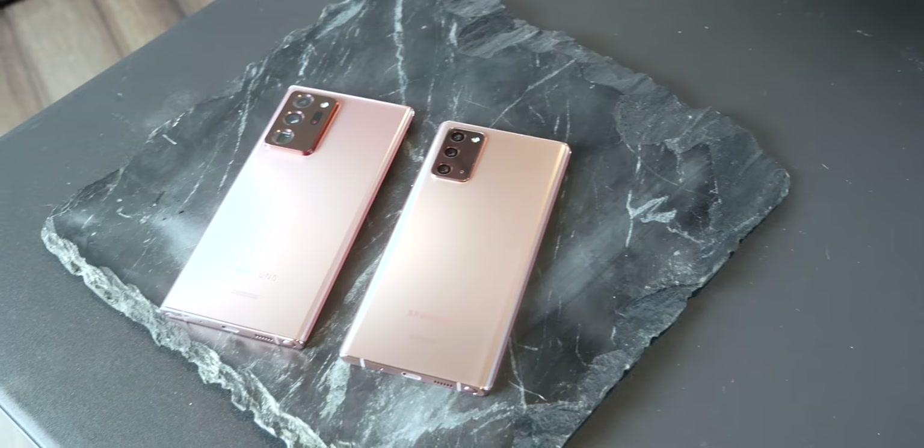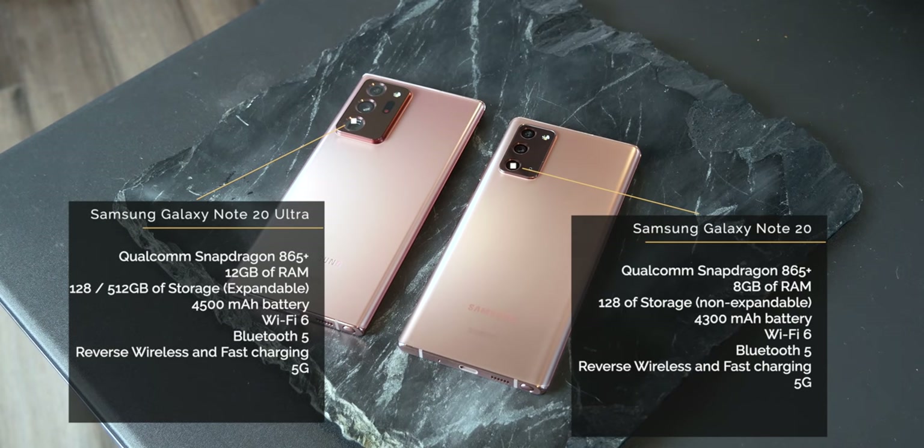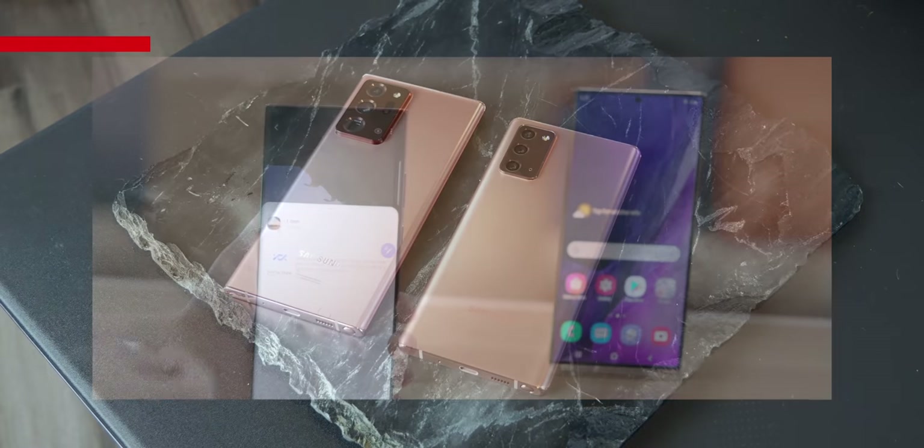We finally — and I mean finally — get a more powerful Galaxy Note compared to the S series. We're talking Qualcomm Snapdragon 865 Plus, at least in the United States; 8GB and 128GB RAM and storage for the regular, and 12GB with 128GB or 512GB expandable for the Ultra. There's barely a 200mAh difference in battery size. Both share the same IP68 rating, Wi-Fi 6, Bluetooth 5, fast and wireless charging, and the ultrasonic fingerprint scanner on the display. Both also carry the same sub-6 and millimeter wave 5G across each device.